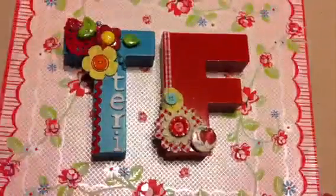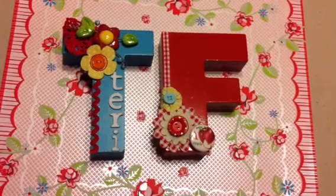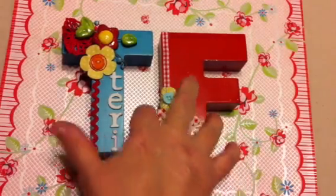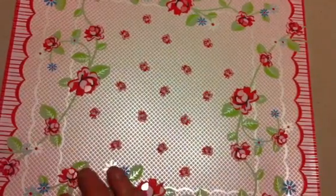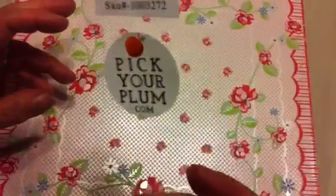Hi YouTubers, Terry here. I got two online daily deal orders today and wanted to show them to you. One is Christmas-related — it was Pick Your Plum, which had a daily deal with some clearance items.